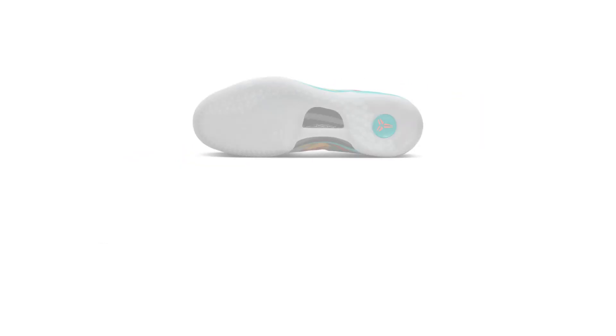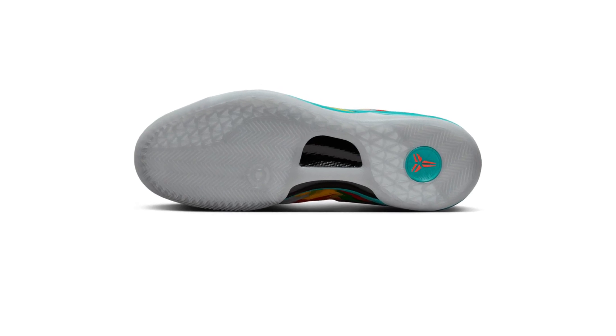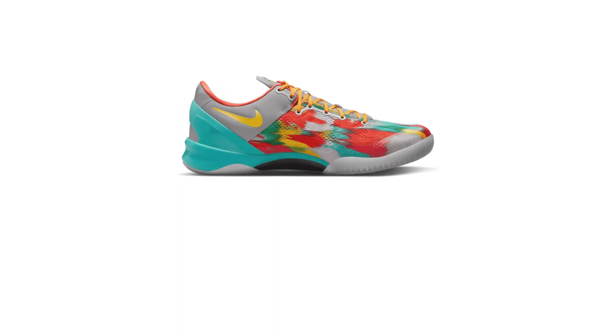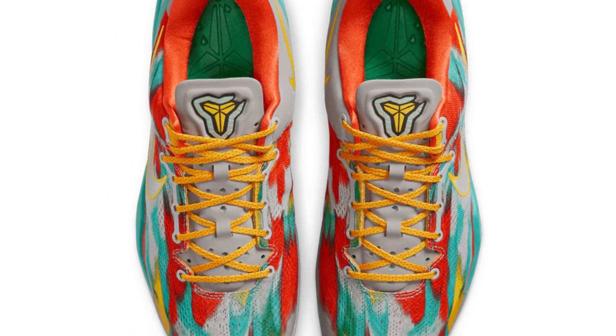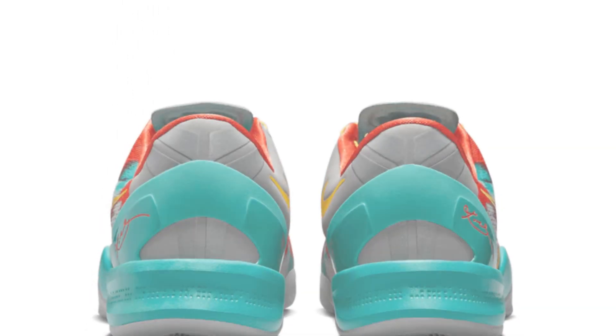The Nike Kobe 8 ProTro Venice Beach is a basketball shoe designed to honor Kobe Bryant's connection to Los Angeles and the vibrant spirit of Venice Beach. The shoe features a vivid colorway of gray, silver, sea green, orange, and yellow.